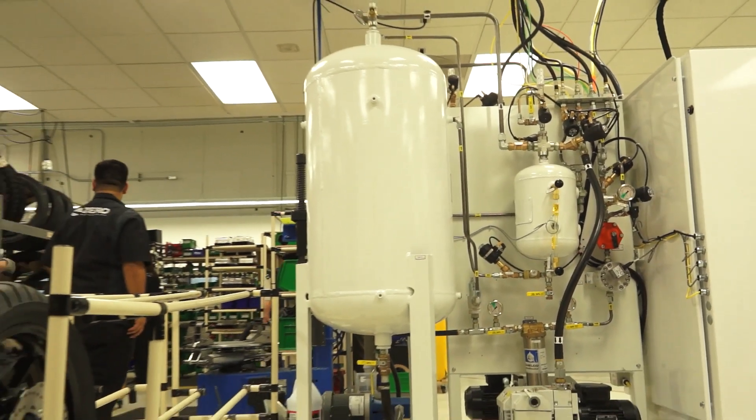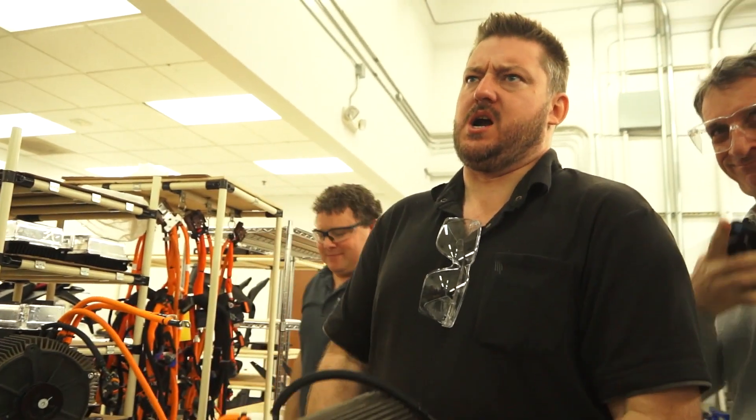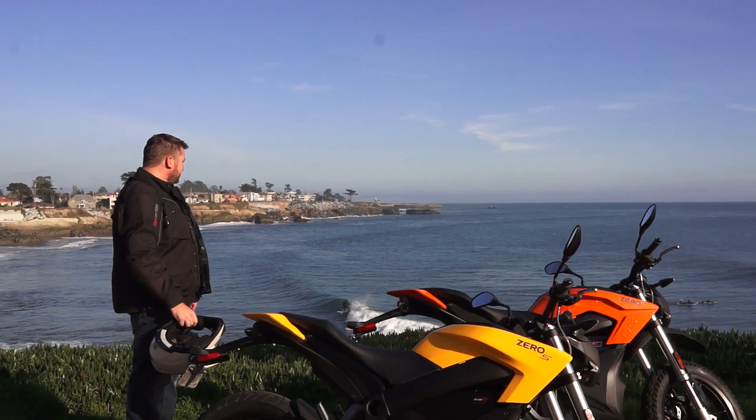Zero's lucky that thing wouldn't fit in my pocket — I hate bleeding brakes. Zero's invited me here to check out the upgraded factory as well as to take a ride on the 2015 Zero range, which is a fairly significant upgrade from last year.